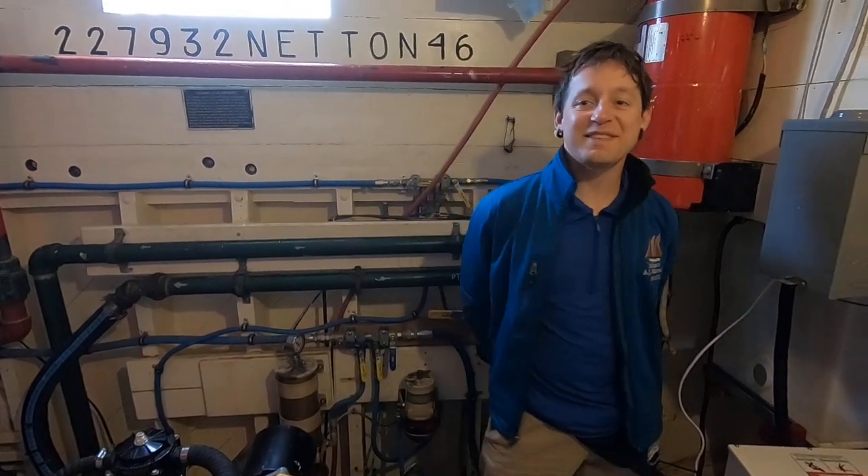Hello, this is Josh from the AJ Mirwold, bringing you another episode of Science and Sailing. Today, we'll be talking about another position that you can find on board a tall ship: the engineer.